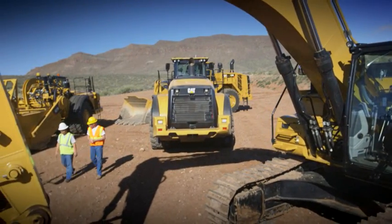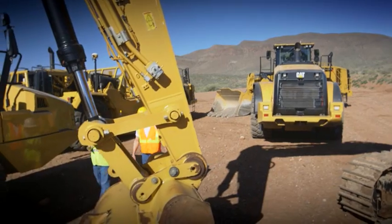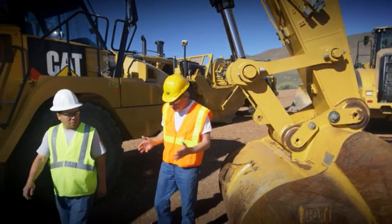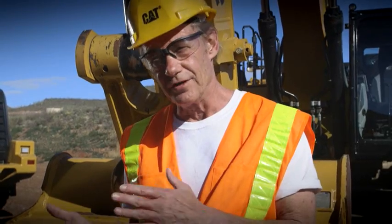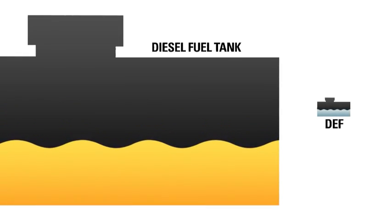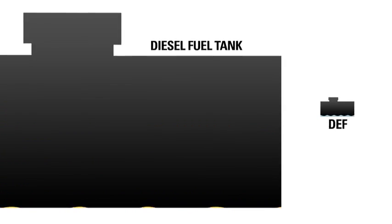Do you have any more questions about the diesel exhaust fluid? Yeah, so you said that I should add DEF whenever I fuel up? Yes, that's the best way to go. Your engine needs two things to run: diesel fuel and DEF. So if you fill up the DEF tank every time you fuel up, you'll always be ready to go. The fuel tank and the DEF tank are size proportionate. That means that if you start with full tanks, you'll empty them both at about the same rate.